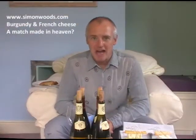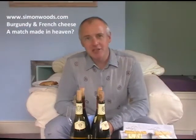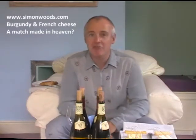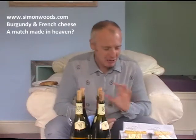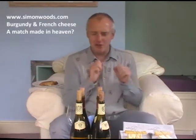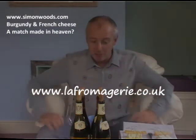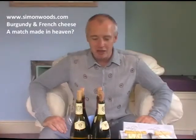Hi there, Simon from simonwoods.com here. My wife's having me put the extractor fan on today — because I've got eight rather lovely cheeses and it smells wonderful. She doesn't like the smell of cheese but I love it. They've come from a great cheese shop in London called La Fromagerie and they've been specially chosen to combine with four wines from eminent Burgundian producer Louis Jadot. Let's see if they work.